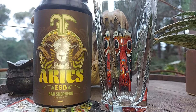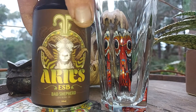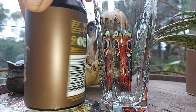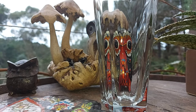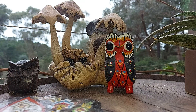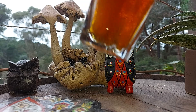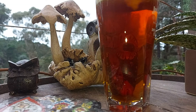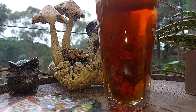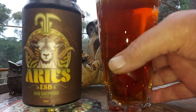Hey guys, here we go. We've got something from Bad Shepherd — the Aries ESB. Fancy looking can, I like the look of that. It's only 4.9% — I got a shock there. ESBs, extra special bitters, they're not usually that strong anyway. It's got 34 IBU, which is a pretty good count. Cost of these — I think it was about $6.50, so not cheap. Cheers everyone.